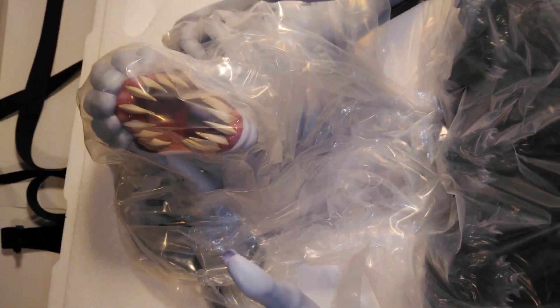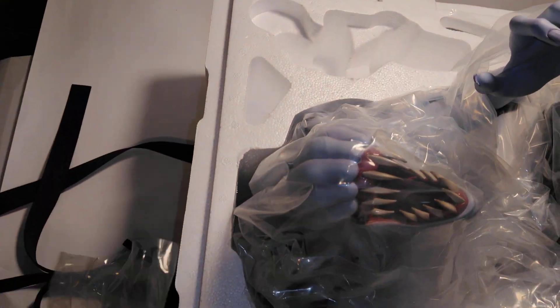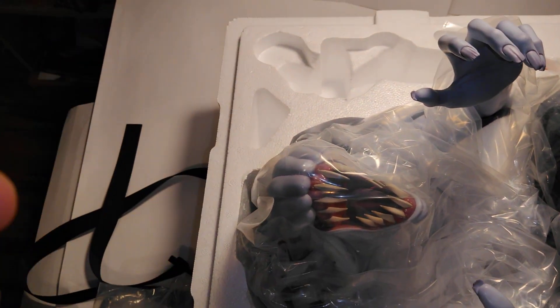Definitely one of our best figures in our collection, no doubt about it. Dude, look at that. Where is this leg at? That looks beautiful. Great details. That's definitely worth the money. Definitely my favorite — favorite Juju statue in the collection. Yeah, definitely the best statue.